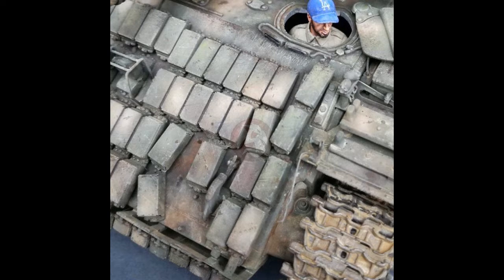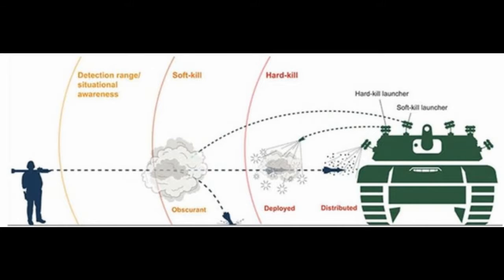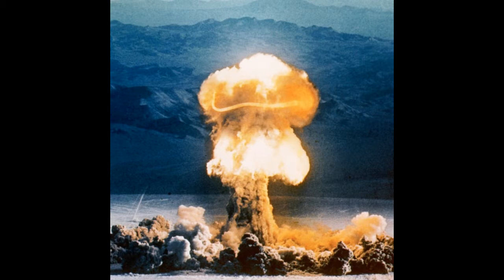When on the defense, this deadly predator can protect itself with explosive-reactive armor (ERA), along with non-explosive-reactive armor (NERA), plus soft-kill and hard-kill anti-missile defense systems.